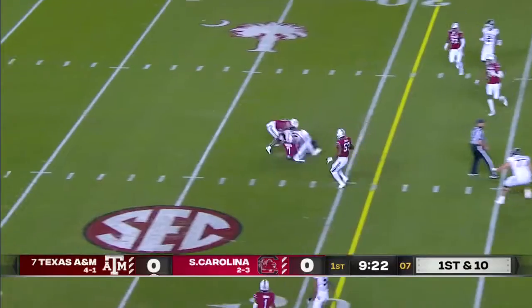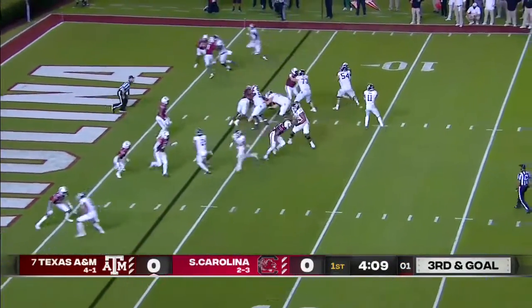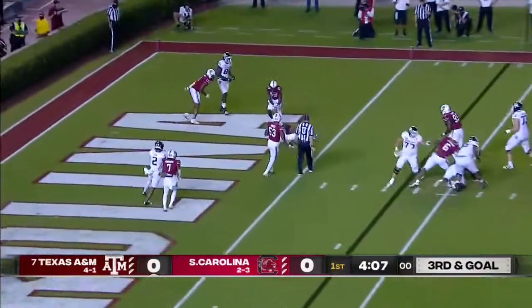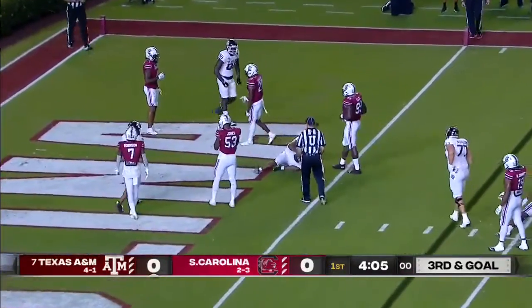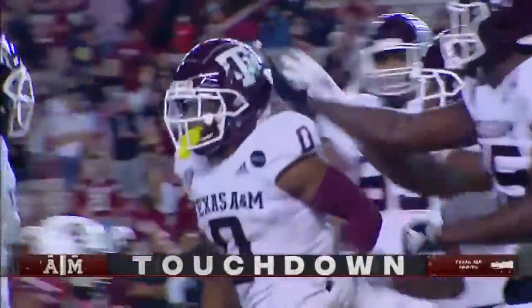Mond over the middle into traffic, Weidemeier with hand coverage, lane in motion, he looks the other way — Mond into the end zone, touchdown Aggies! There he is, Anaya Smith. Mr. Versatility for the Aggies, and they strike first.